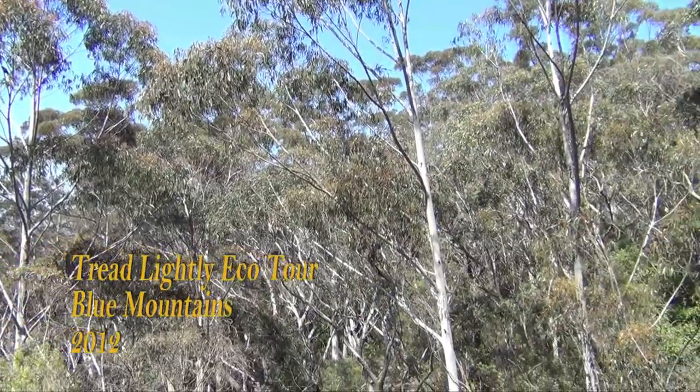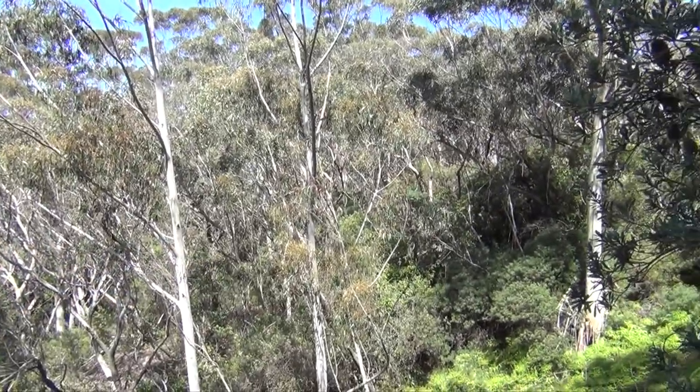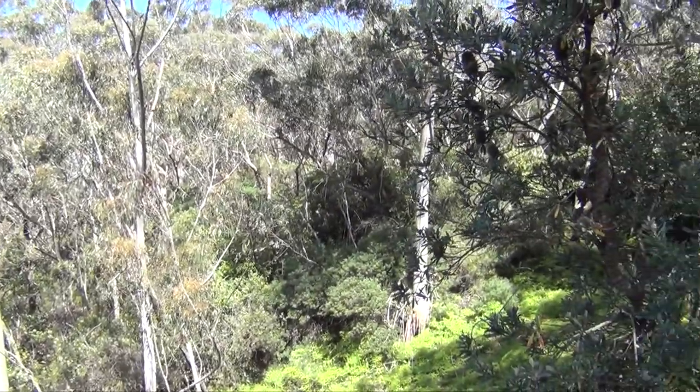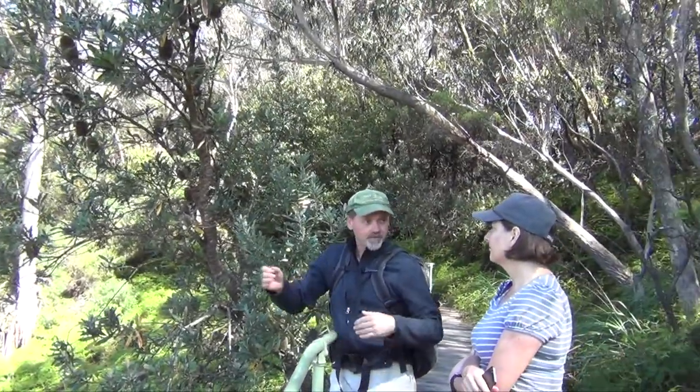A walk through the Blue Mountains with Tread Lightly Eco Tours is more than a pleasant stroll through the gum trees, marvelling at an old waterfall along the way. It's more a path of enlightenment as the geology and biodiversity of the area are explained by our knowledgeable guide, Tim Tranter.